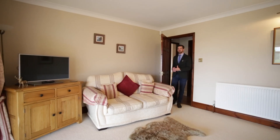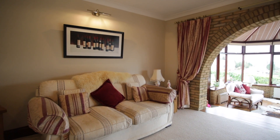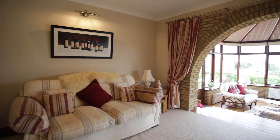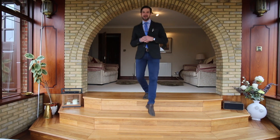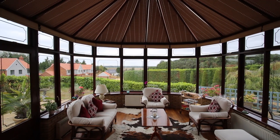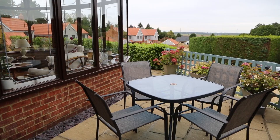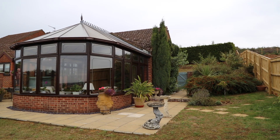Continuing our journey to the far end of the property is this delightfully cozy snug. As you can see it's a beautifully bright space, and there's a good reason for that — because this snug opens out into this grand and opulent garden room. Yet another space from which to enjoy those breathtaking views, with additional access to its own private alfresco dining space and patio area.